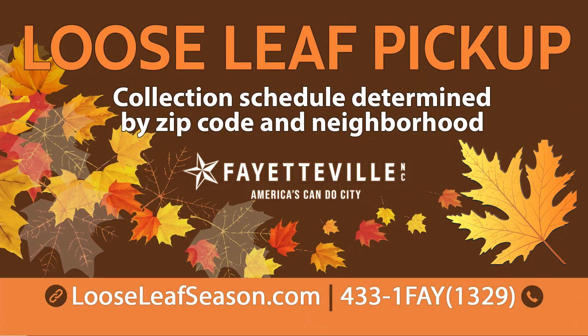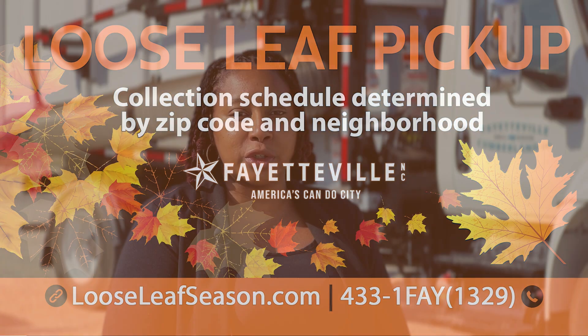In order to find your pickup schedule, you are able to go to looseleafseason.com. On that site you will be able to see the actual schedule along with some additional instructions on what you need to do to be prepared for your loose leaf pickup.